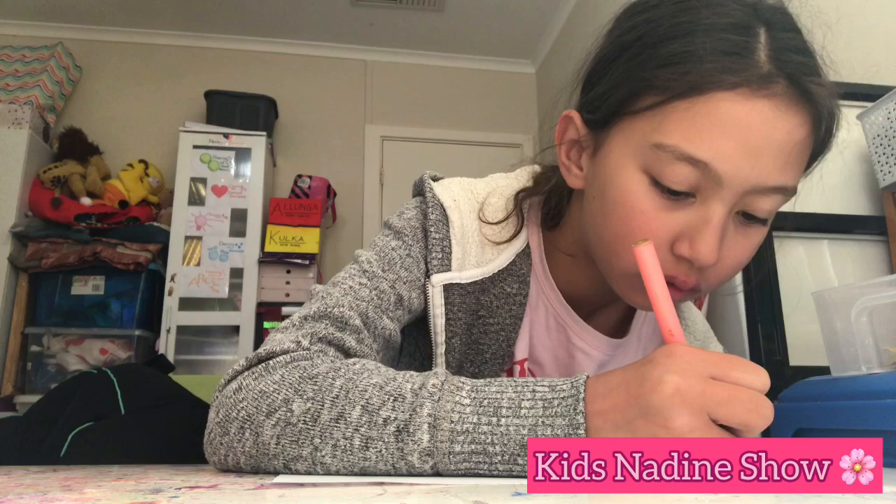Next, let's color her flowers pink and white. And now let's color her hair brown.